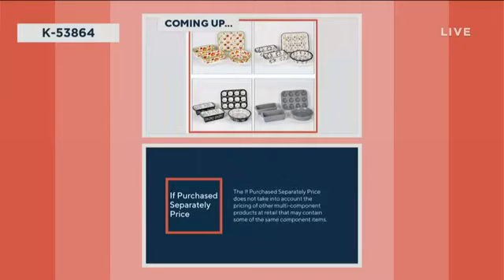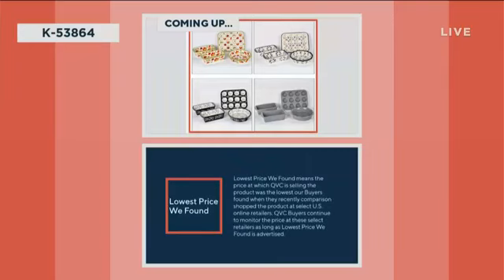The if-purchased-separately price does not take into account the pricing of other multi-component products at retail that may contain some of the same component items. 'Lowest price we found' means the price at which QVC is selling the product was the lowest our buyers found when they recently comparison-shopped the product at select US online retailers. QVC buyers continue to monitor the price at these select retailers as long as 'lowest price we found' is advertised.